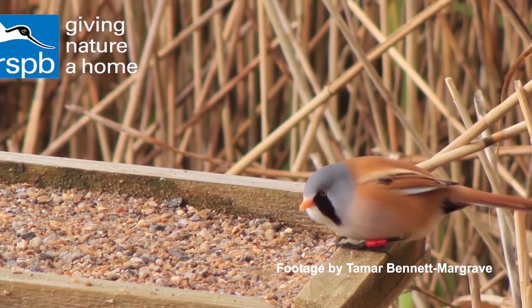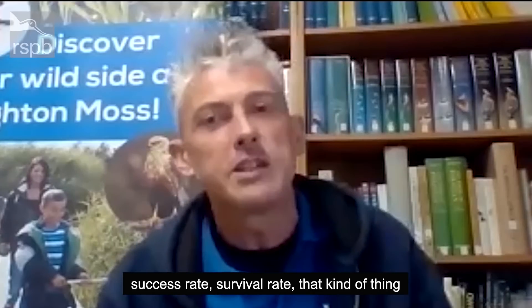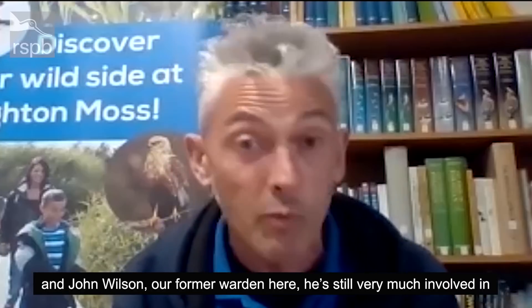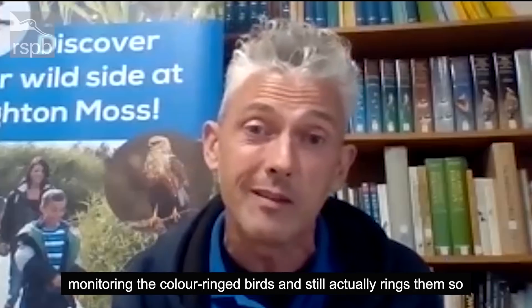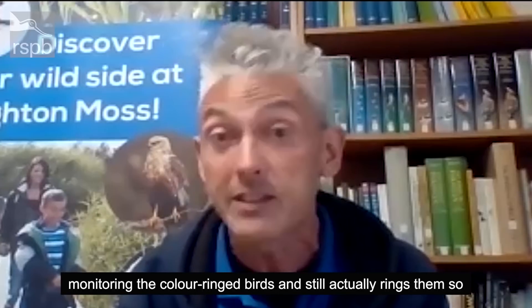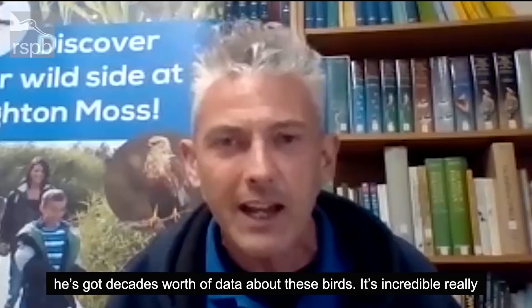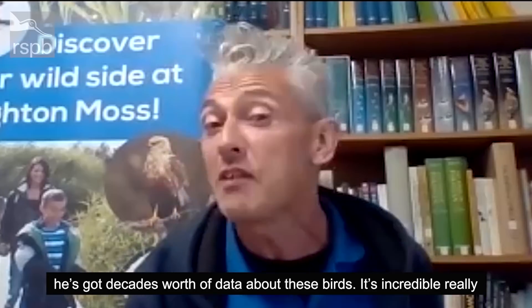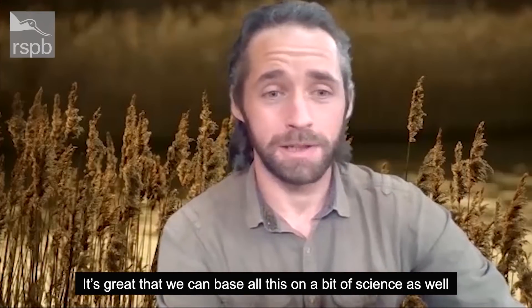The colour ringing has been really valuable in studying the actual population, success rate, and survival rate. John Wilson, our former warden here, is still very much involved in monitoring the colour-ringed birds and still rings them — he's got just decades' worth of data about these birds. It's incredible, really. And it's great that we can base all this on a bit of science — that's really important.